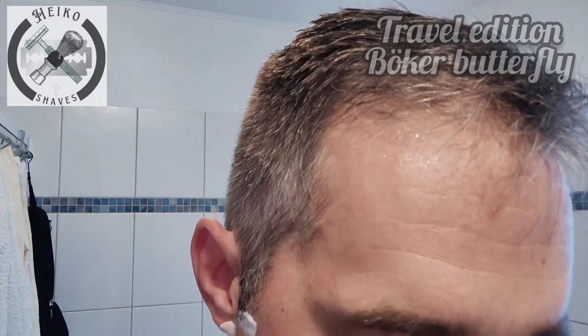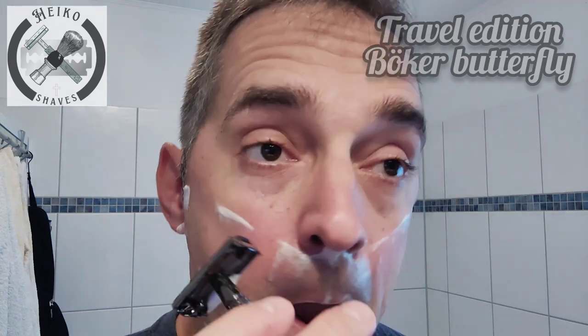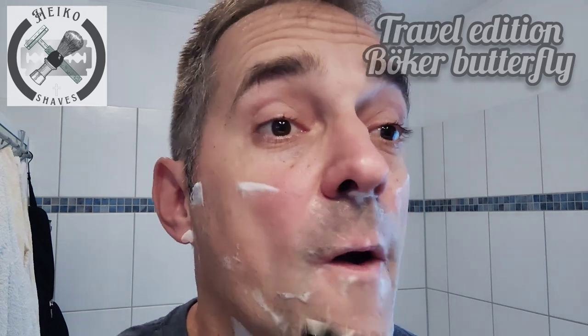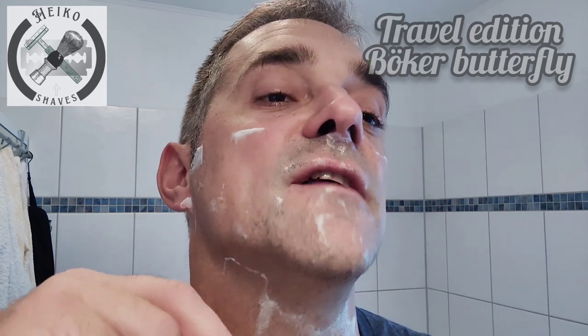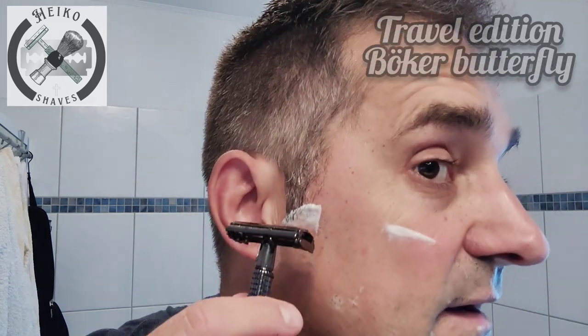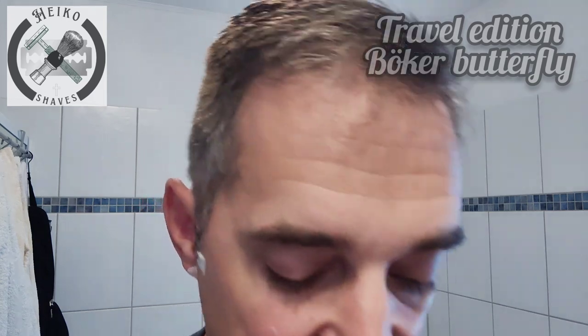A lot of people are worried about the St. Petersburg blades. Razor blade production there is going down, but that might only be temporary. Because of the war between Russia and Ukraine there are a lot of import restrictions, and Procter and Gamble might have a problem getting the right steel to their plant in St. Petersburg. P&G has other manufacturing plants all over the world, so they're not going to stop making blades entirely — but they might stop making blades in St. Petersburg.